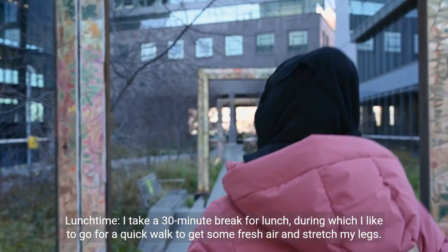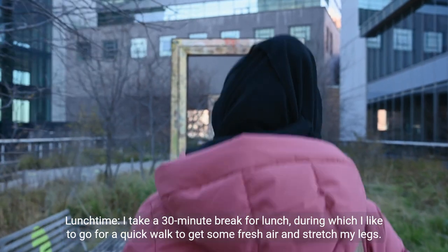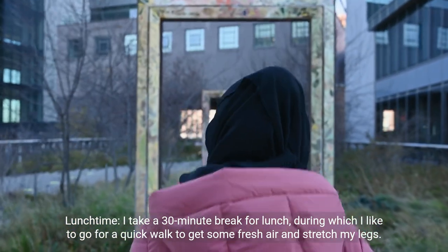Lunchtime. I take a 30-minute break for lunch, during which I like to go for a quick walk to get some fresh air and stretch my legs.